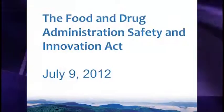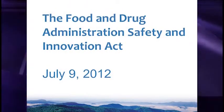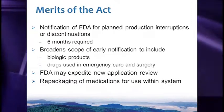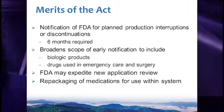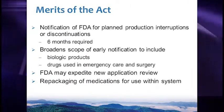The Food and Drug Administration Safety and Innovation Act — one additional merit is that it allowed repackaging of medications for use within the same system, which helps minimize waste. For those larger vials, you can prepare them in smaller dosage forms and use them within the same system.